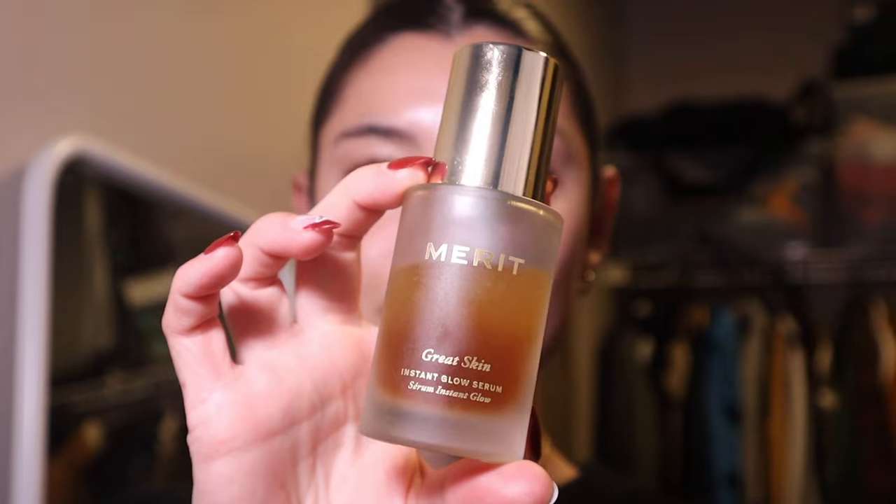My skincare is all done, so we're going into makeup prep. I only use one product for makeup prep and it's the Merit Great Skin Instant Glowy Serum. Although my skincare is already glowy, this is my holy grail product because a lot of my skincare products are water-based but my makeup products are oil-based. Applying oil-based makeup over water-based skincare causes makeup to pill like crazy, so the serum gives me glowy skin and makes my makeup work properly.